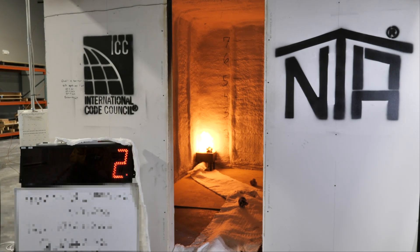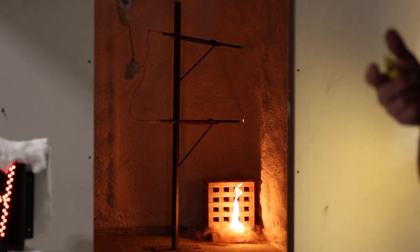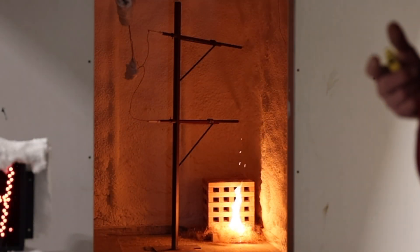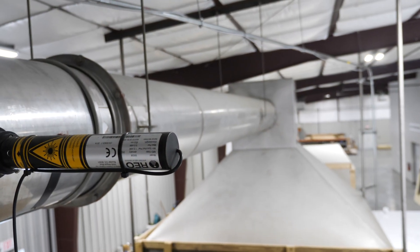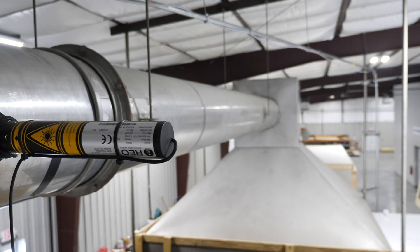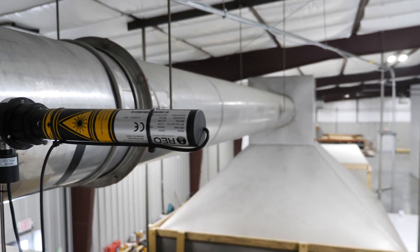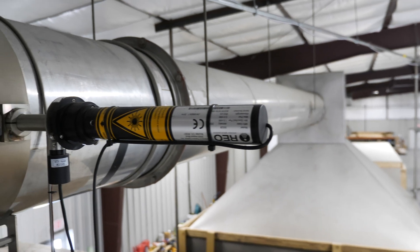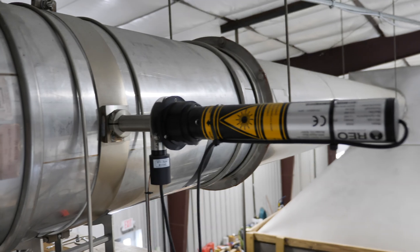Standards for testing interior lining materials used in the build environment specify the use of this room corner burn apparatus. Rooms are built as specified in the standards and are enclosed on all six sides with a door opening on one end. The room is ignited and the heat release measurements are captured by the equipment. A hood measuring 10 feet by 10 feet includes a 16-inch exhaust duct with instrumentation that measures temperatures, oxygen, CO, CO2, pressure, and smoke obscuration.